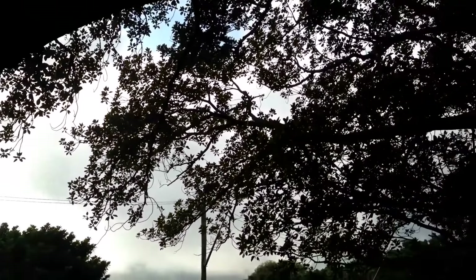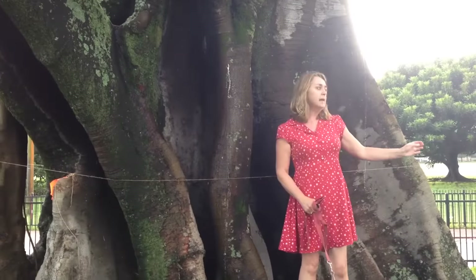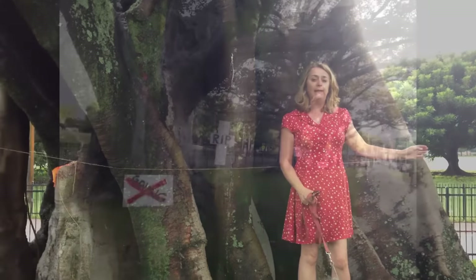Some of these trees will grow to be 60 metres in height. This is only one of four trees on Anzac Parade in this short block that will be removed in the next two weeks.